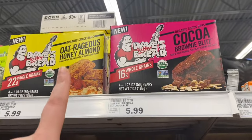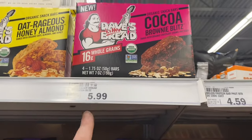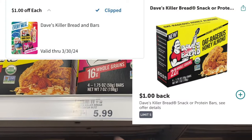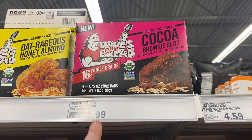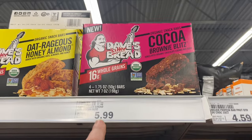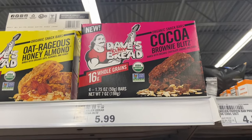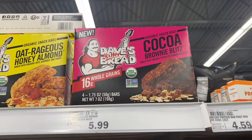Right now all the Dave's Killer Bread newer four-count boxes are regular price at $5.99, but there's a dollar-off coupon on Perk and a dollar on Ibotta making it $3.99 a box, which is a good deal because at Walmart I think they're like $1.50 or more — so that's great savings if you like them. I actually really like this flavor.